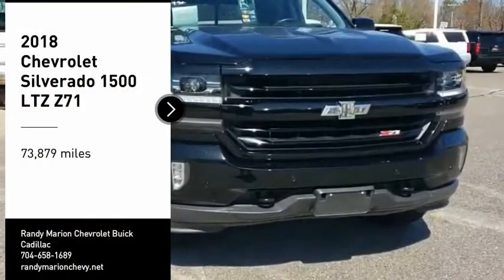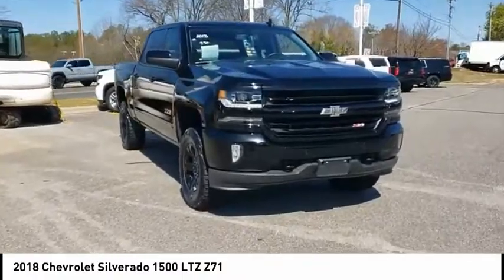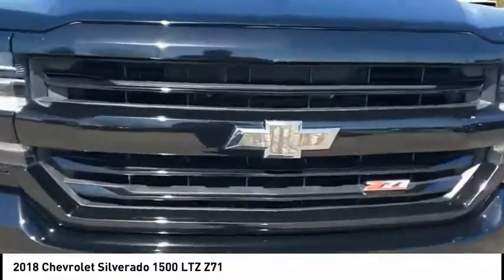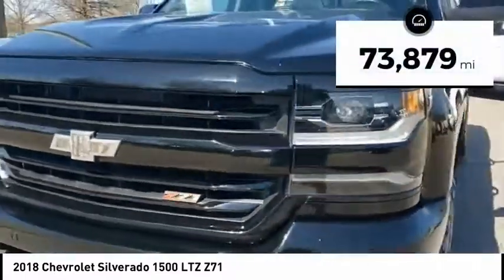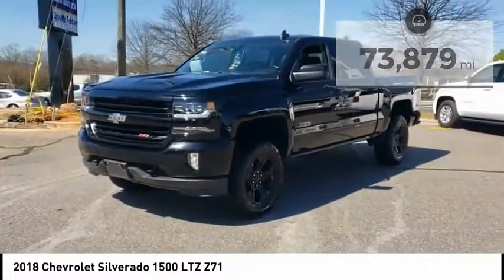We are pleased to show you the 2018 Silverado 1500. The Chevy Silverado 1500 has the lowest cost of ownership of any full size pickup. This vehicle has less than 75,000 miles. Here are some of this vehicle's great options.